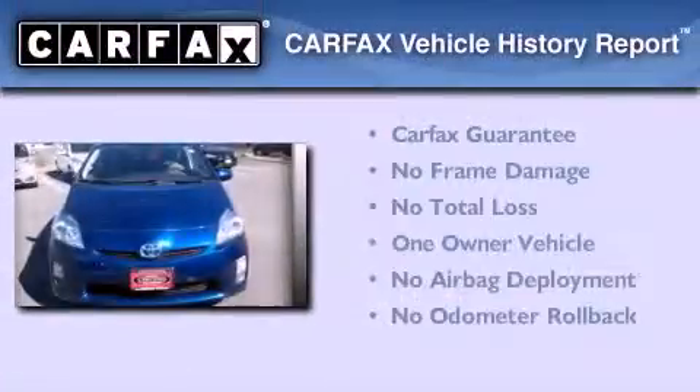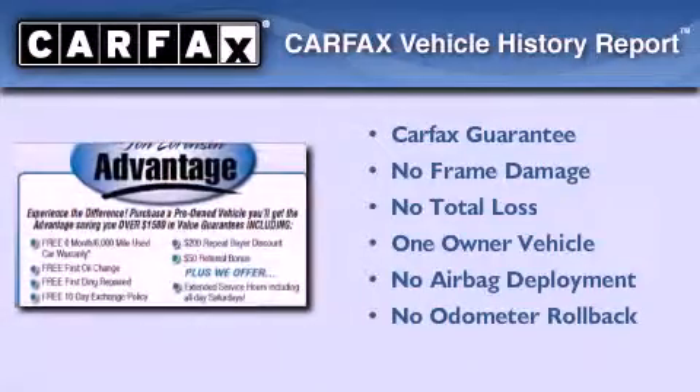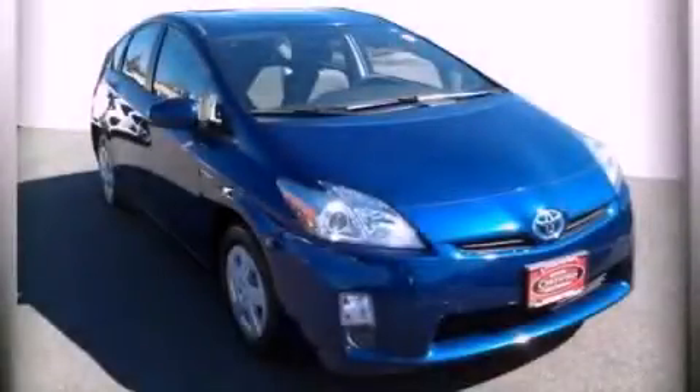This car has had only one owner, and it qualifies for the Carfax buyback guarantee. Contact us today and schedule your opportunity to see this vehicle in person.